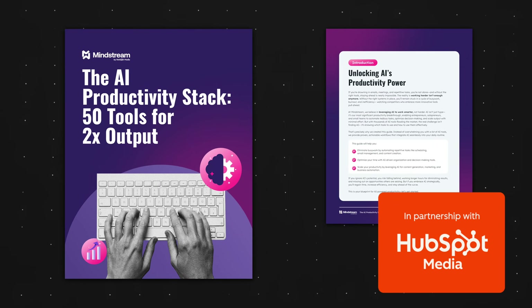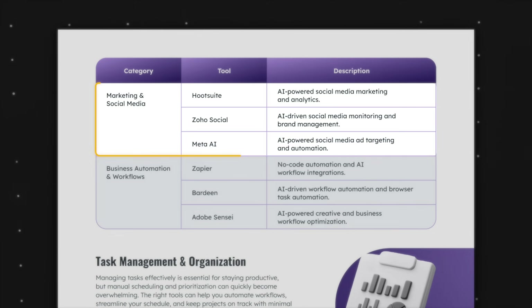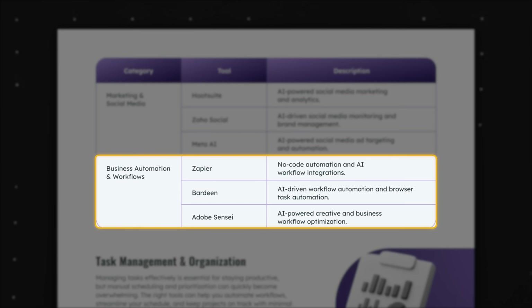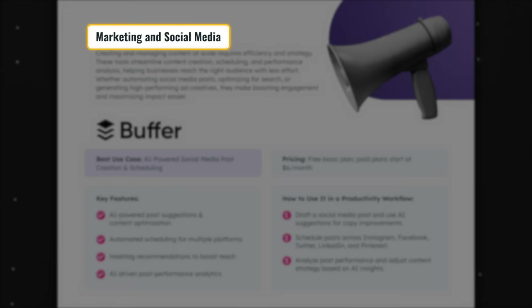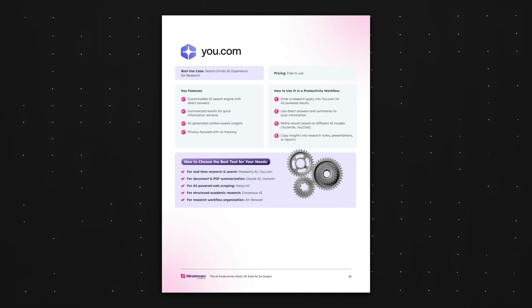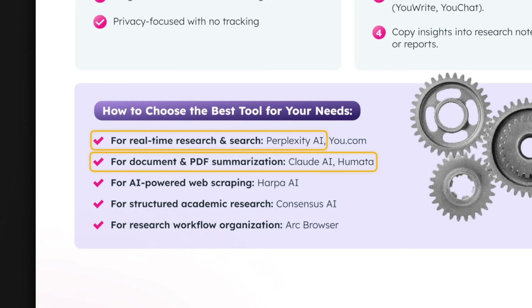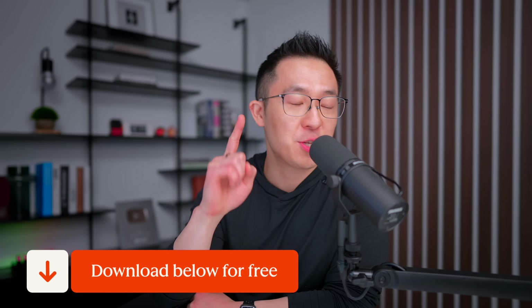Speaking of matching the right tool to the task, today's sponsor HubSpot put together a free guide called the AI Productivity Stack that covers 50 tools organized by use case. While this video focuses on my personal favorites, your workflow probably needs something different — maybe you're in marketing and need SEO-specific tools, or you manage a team and want to build automated workflows with reliable AI. This guide breaks down tools across business functions like research, design, and marketing, and for each tool it shows you the best use case, key features, pricing, and a step-by-step workflow. What I found most useful is the decision logic at the end of each section — for example, the research category tells you exactly when to use Perplexity versus Claude versus Humata, based on what you're actually trying to do. I'll leave a link to this free guide down below. Thank you HubSpot for sponsoring this video.